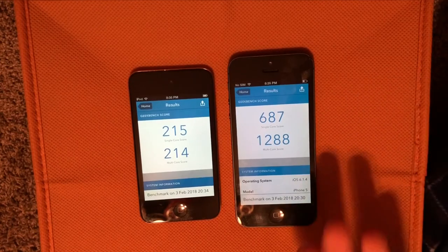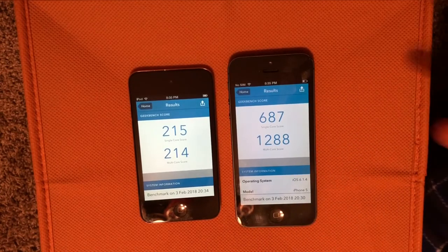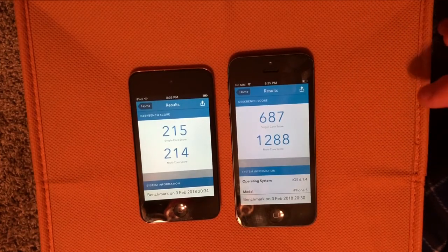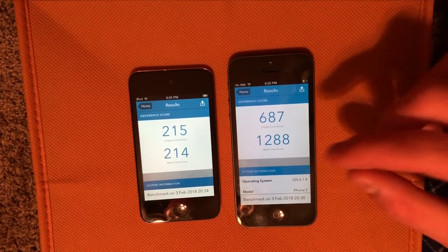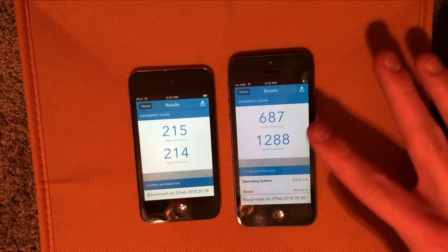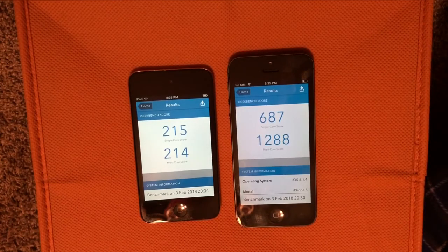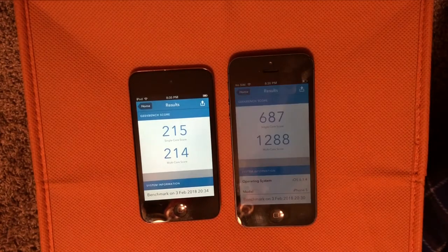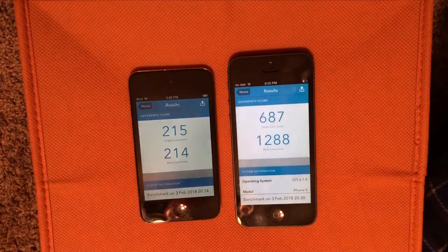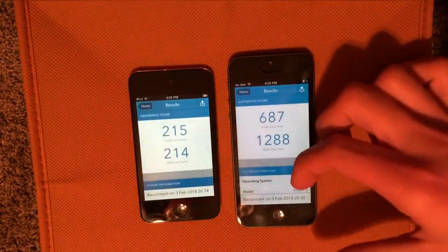And you can see the scores. Since the iPhone 5 has a dual core processor, the multi-core score is about double the single core score, and the iPod 4's are the same. But aside from that, you can see that the iPhone 5's single core score is over three times better, and then the multi-core score is over six times better. So it is a lot, lot faster.